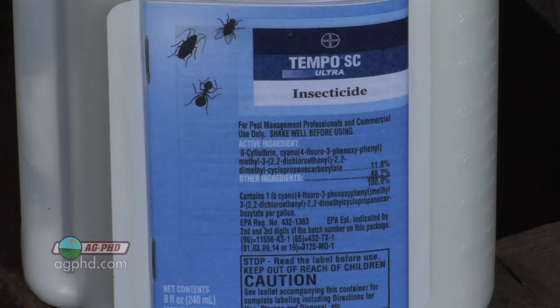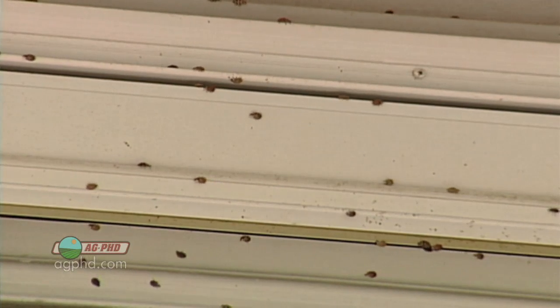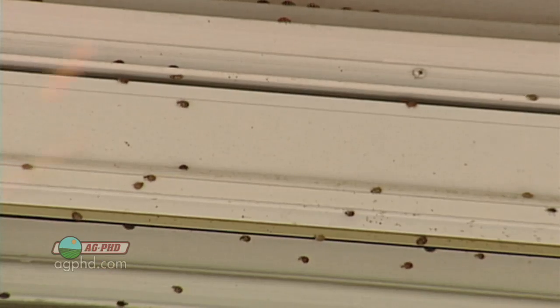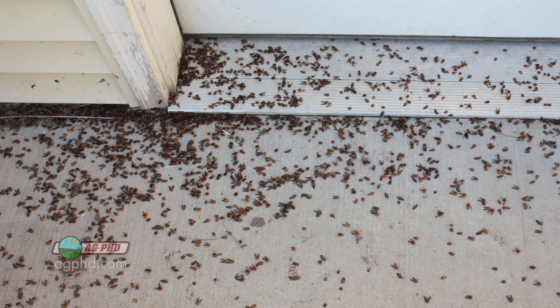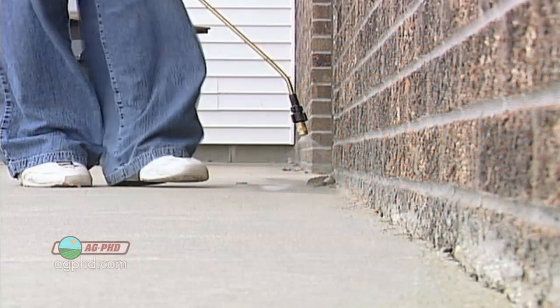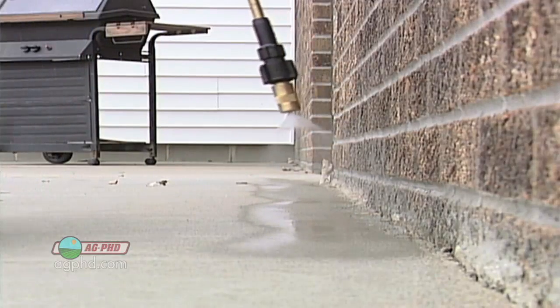But that's when we pull out the Tempo. With Asian lady beetles, they can get into your house and you think, are they a harmful bug? Well, not really. But they do make a mess. And if you try and squish them, they make yellow stains all over your drapes, your wall, or your ceiling. So you don't want to do that. One thing you can do is prevent them from getting into your house, and now is the perfect time to do that.